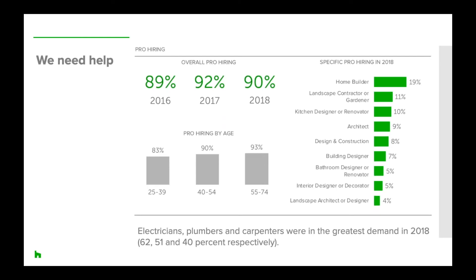Professional involvement was high again this year at 90%. Baby boomers called in the most help from professionals at 93%, and Gen X at 90%. Given they lead renovation activity, it's no surprise they are most likely working on bigger home projects that require more professional help. Electricians, plumbers, and carpenters were in greatest demand in 2018, and more specific professionals hired included builders, landscape contractors or gardeners, kitchen designers, and architects.